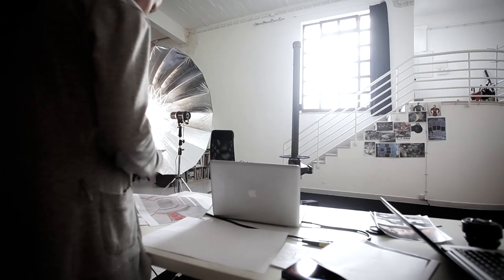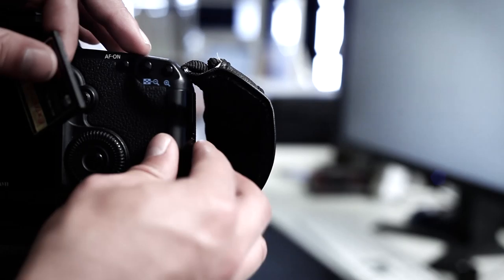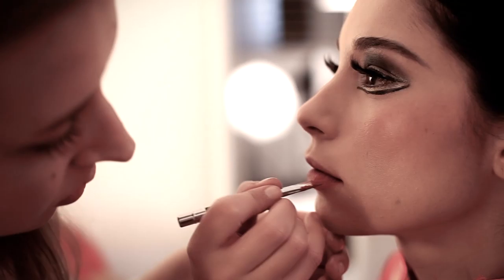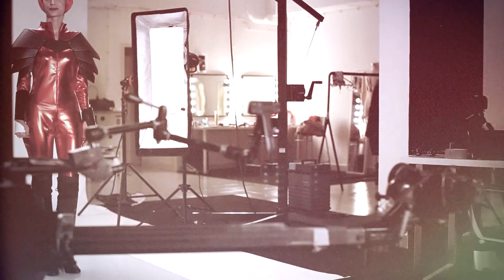I have trusted SanDisk for years as a flash memory solutions provider, utilizing compact flash, SD, and micro SD memory cards. After the amazing results with all those other SanDisk products, my team were inspired to see what we could create next with the help of SanDisk SSDs.